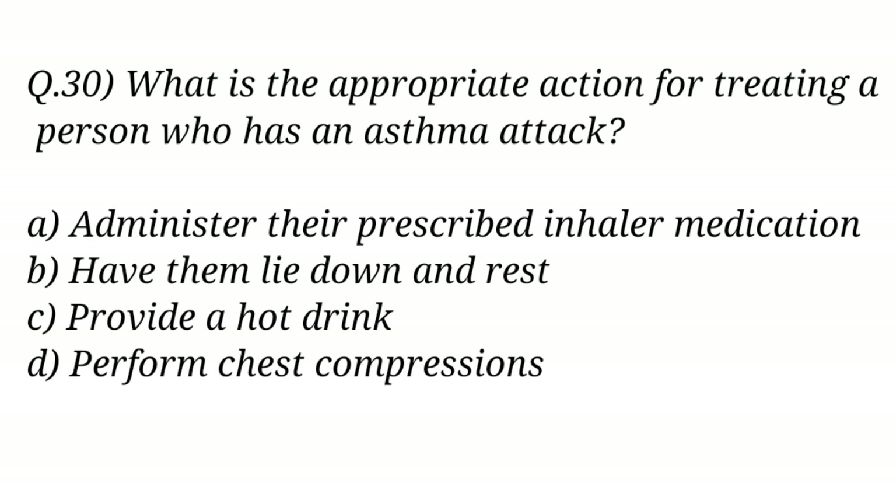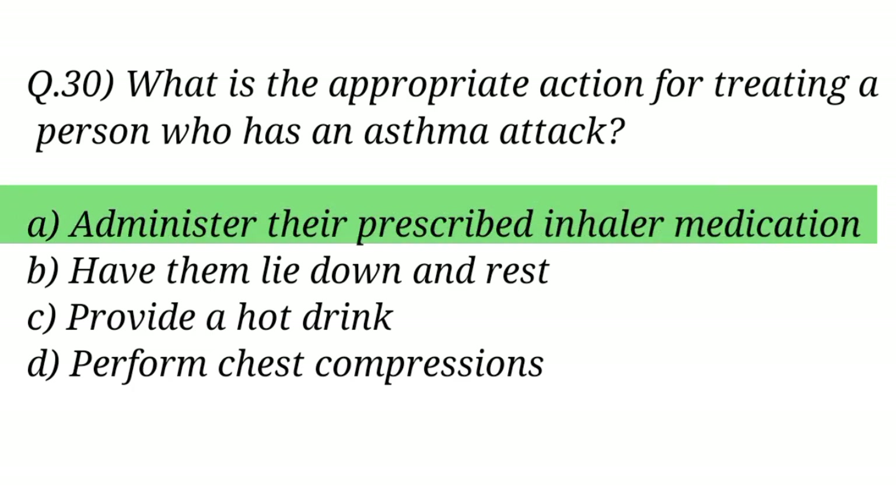Question No. 30. What is the appropriate action for treating a person who has an asthma attack? The right answer is Option A: Administer their prescribed inhaler medication.